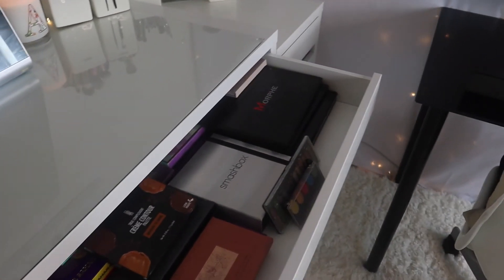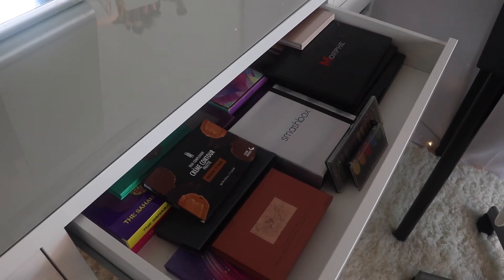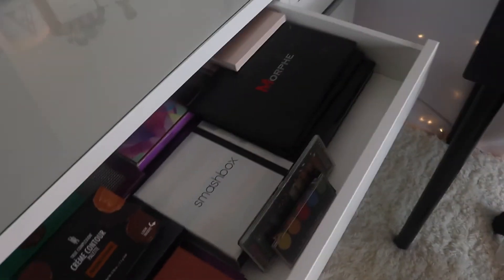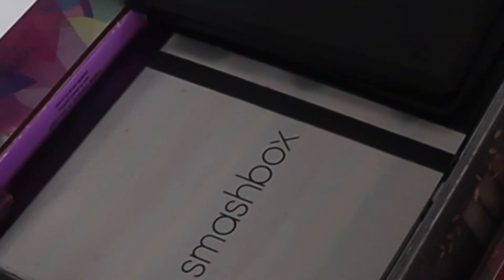Here I have all my makeup palettes, contour palettes, glow palettes, and all those good things. I have some Juvia's Place, Morphe of course, Tarte, Smashbox, BretMan, Anastasia - all those good things.